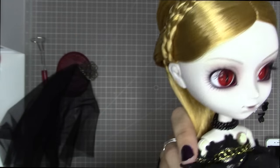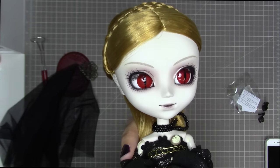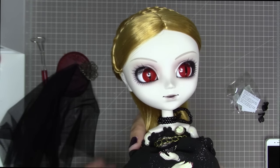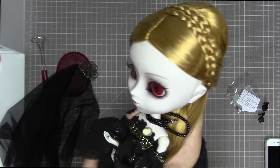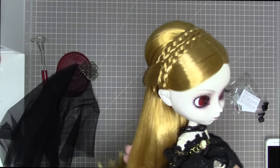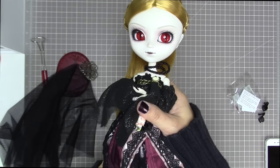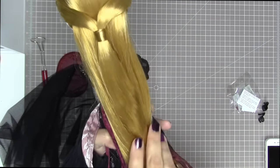One thing that originally made me hesitant about Elizabeth was her hair color. The fact that she's blonde didn't fit my idea of a vampire — I always think of vampires as brunettes, or specifically with long black hair. But now that I have her and looked at owner photos, I really love the blonde hair. It's a rich, almost goldenrod yellow and it really warms her up. I like that it's unexpected.